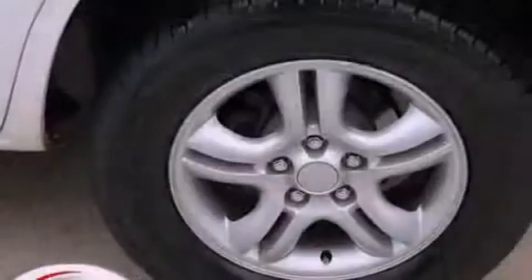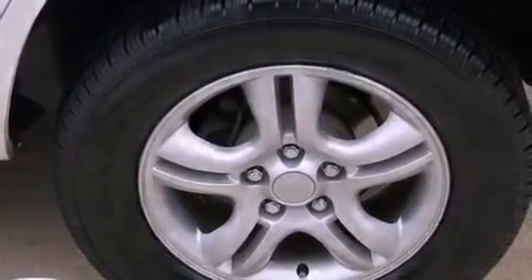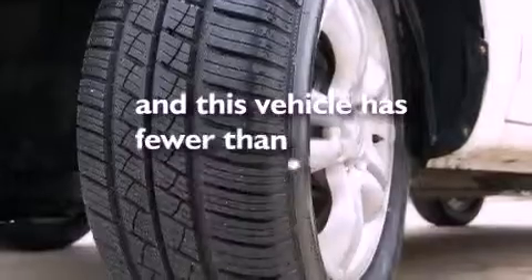Side impact airbags, latch-ready child seat anchors, a rear window defroster, and this vehicle has less than 47,000 miles.